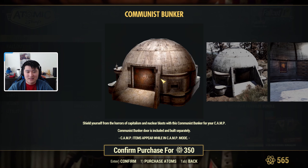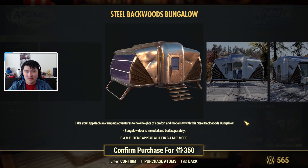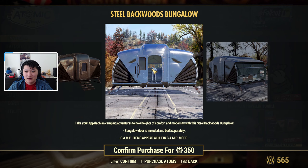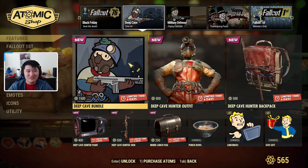Then we have the Backwoods Bungalow, also on sale for 350 atoms. It's got a little glass window and a doorway — looks pretty nice.